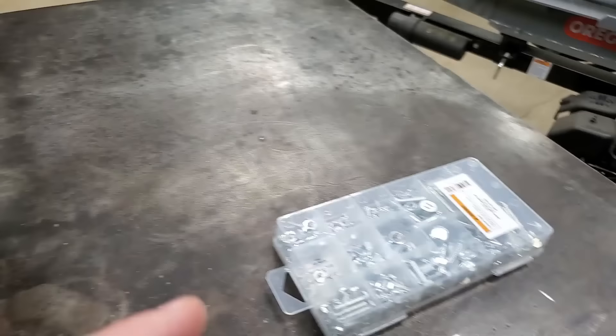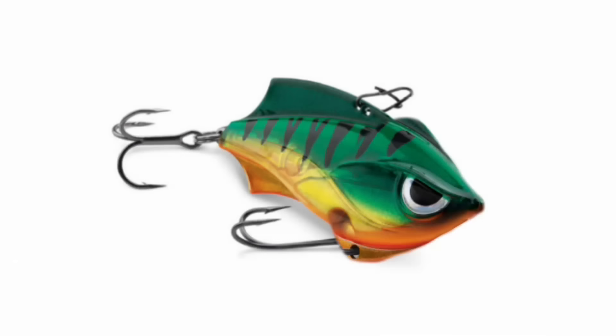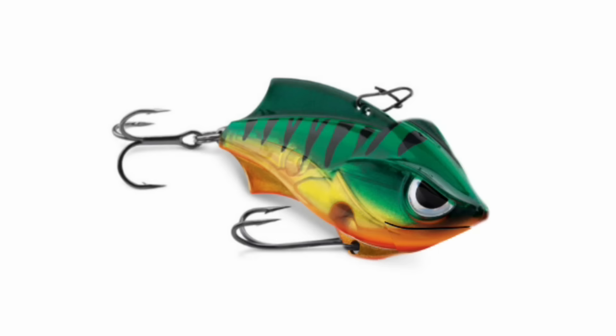The coolest thing about these bolt boxes: when you're through with the bolts, you've got yourself a tackle box and can put fishing stuff in it. I've got a joke about nuts and bolts — never mind, I'll just screw it up.